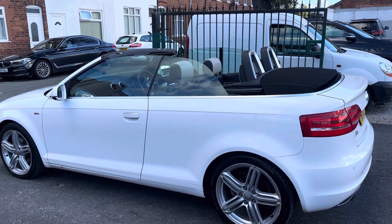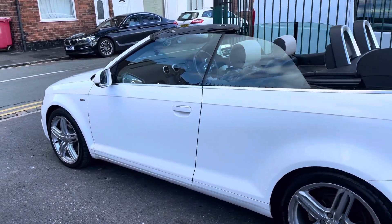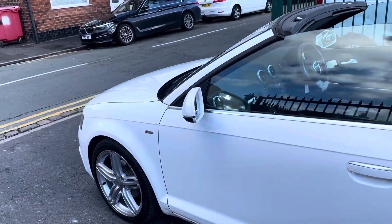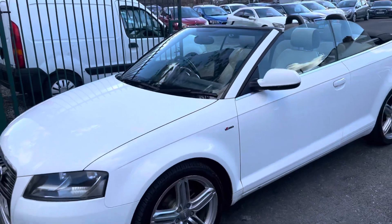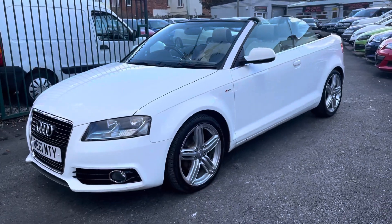Hi, it's Richard from DNC Car Sales and Crew. I'm just going to do a critical round video of our Audi A3 cab. I have got the car running so you can get a bit of a feel for it, and we'll get you around all the bodywork and show you the interior.